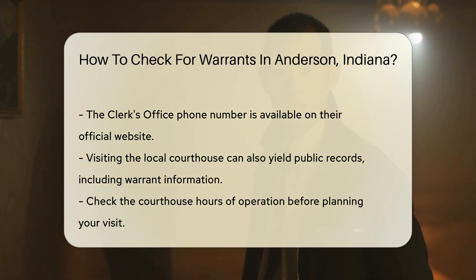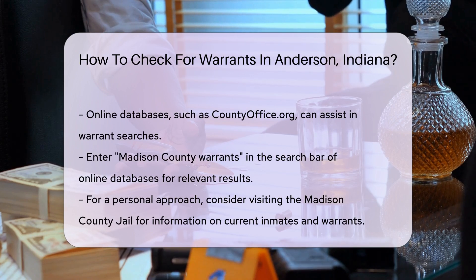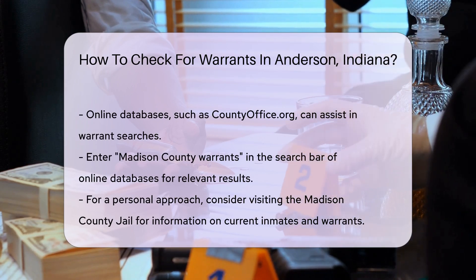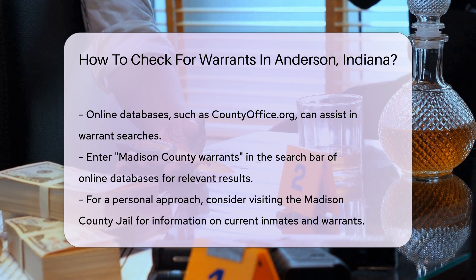Additionally, online databases can be helpful. Websites like countyoffice.org offer access to various public records including warrant searches. Simply enter Madison County Warrants in the search bar for relevant results.